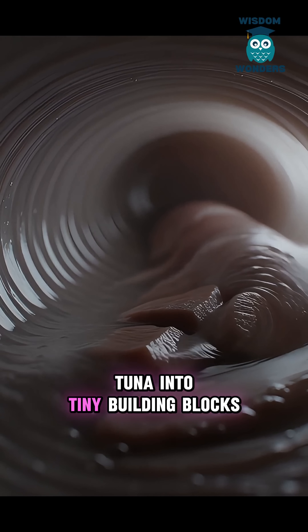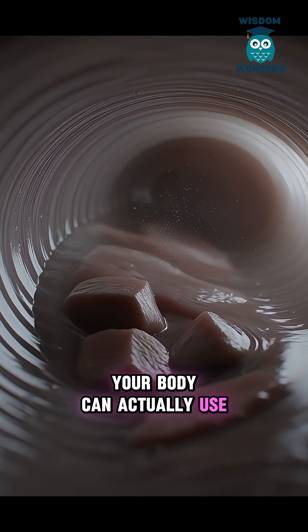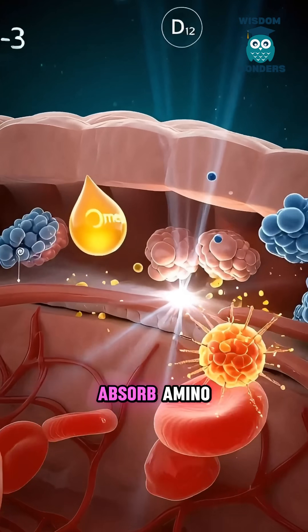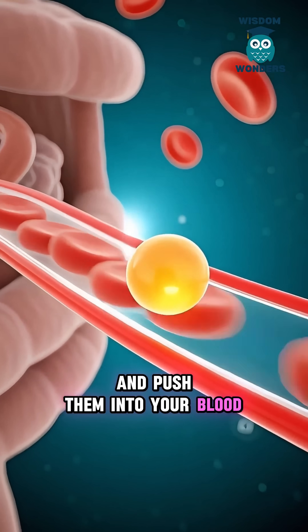Stomach acid breaks tuna into tiny building blocks, especially proteins your body can actually use. Then the magic part: your intestines absorb amino acids and Omega-3, and push them into your blood.